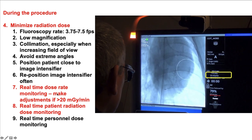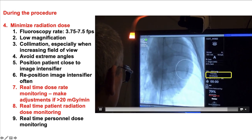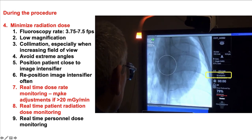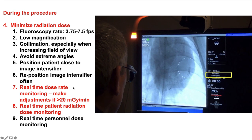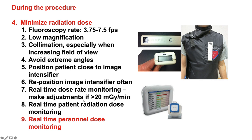There are also options for real-time radiation dose monitoring. We can look at the side of the screen — for every x-ray system there is a dose rate displayed during fluoroscopy, and you want to keep it less than 20 mGy per minute. There are also systems for measuring the radiation received by operators in real-time, which can provide feedback if excessive radiation doses are being received.